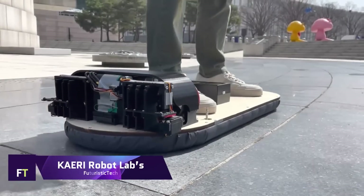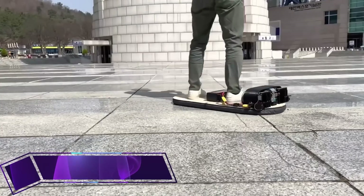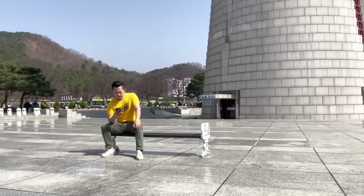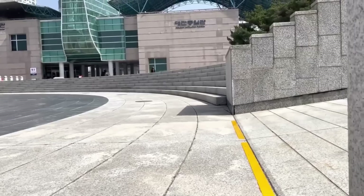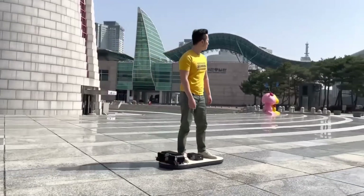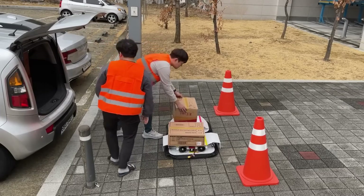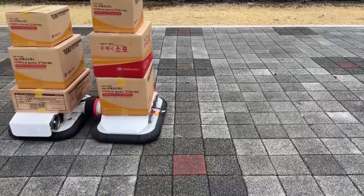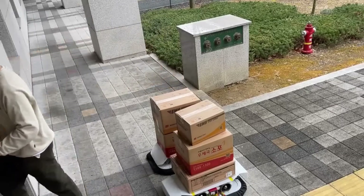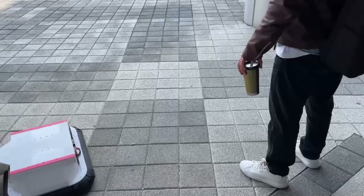Cary Robot Lab's Hoverboard. One innovative personal mobility device that has recently emerged as a game-changer in the transportation industry is the Hoverboard, developed by the Cary Robot Lab. Developed for use in air, it provides a novel means of effortlessly transporting both people and things. A non-contact transportation system is being developed, and the hoverboard is one component of it. It uses two flotation devices that are air cushions. Besides being a novel means of personal transportation, this clever hoverboard has further uses.